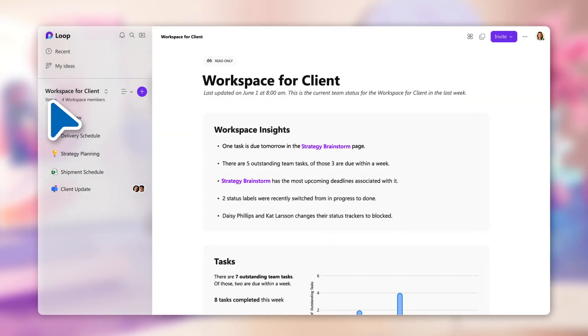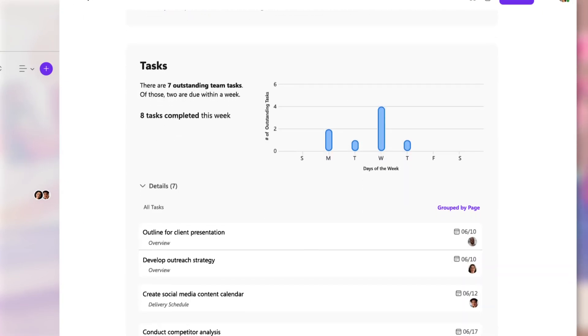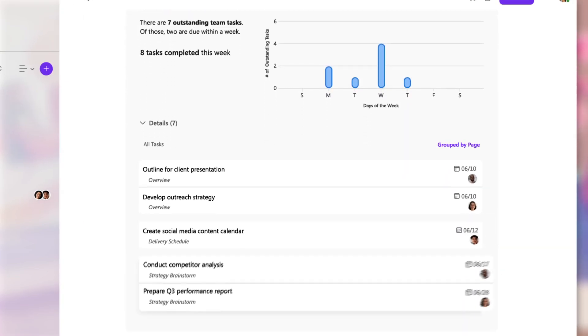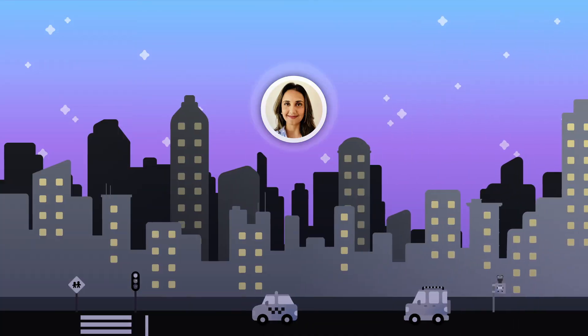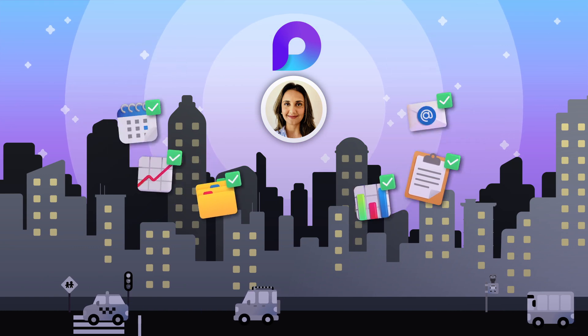Before we wrap up for the week, I review the latest workspace status and quickly assess open tasks and the priorities my team and I should focus on next week. Then I share an end-of-week update with our client. They're excited to see all the progress we've made.